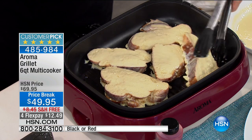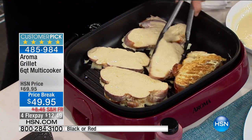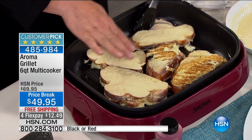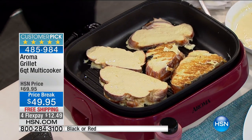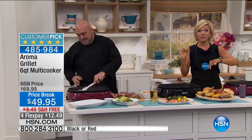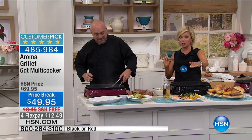And when you talk about fast results — look at that. In the time it took to load the machine, I've actually got my grill marks going. If you want to read some amazing customer reviews, this thing is almost a perfectly rated five-star customer pick when it's $20 more and without the free shipping.